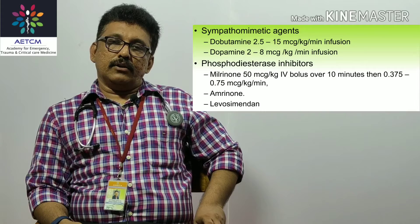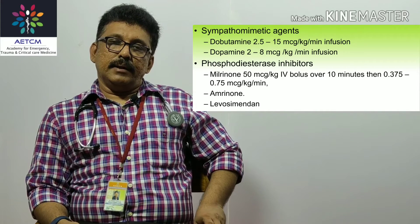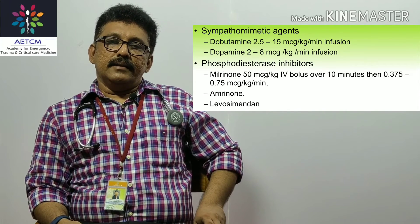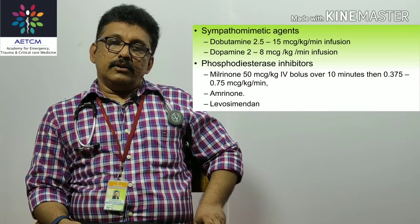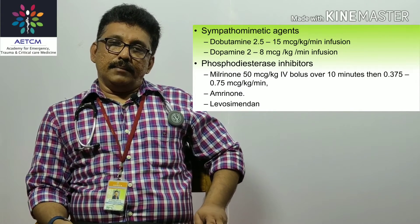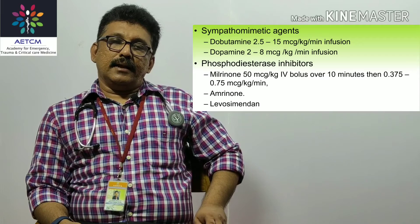If the blood pressure remains low in acute pulmonary edema, use inotropes. Dobutamine should be started at 2.5 to 15 micrograms per kg per minute, titrated according to blood pressure. Alternatively, use phosphodiesterase inhibitors — milrinone at 50 micrograms per kg IV bolus over 10 minutes, followed by 0.375 to 0.75 micrograms per kg per minute. Levosimendan is another option for hypotension with cardiac failure.